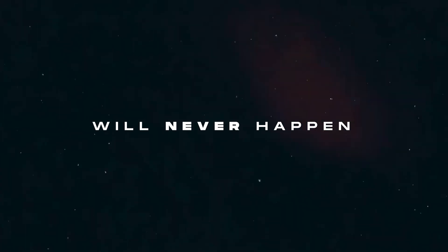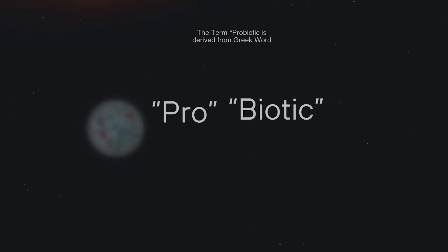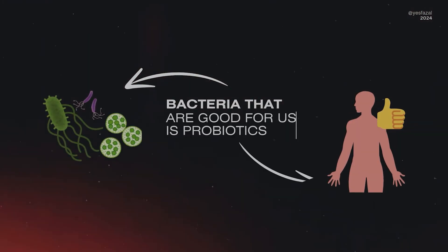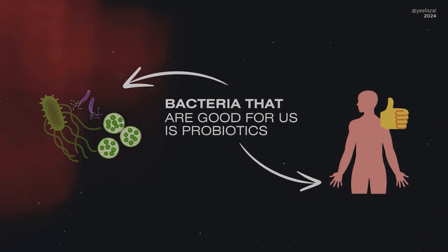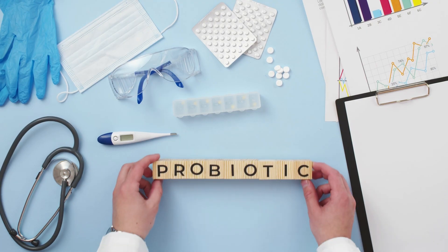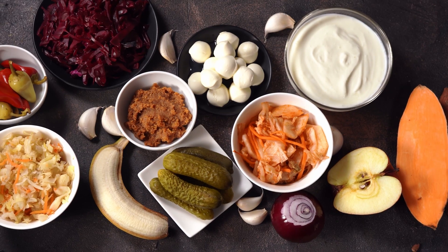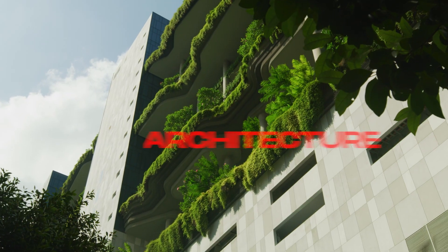The term 'probiotic' was officially coined in the 1960s. It comes from the Greek words 'pro,' meaning 'for,' and 'biotic,' meaning 'life.' What it really described was substances produced from microorganisms that stimulate the growth of other microorganisms. This term is often associated with gut health, digestive health, immune system, overall well-being of the human body, and the benefits of bacteria toward health.